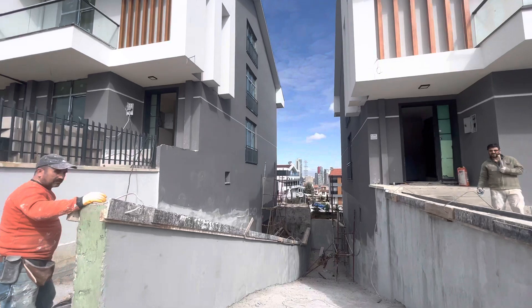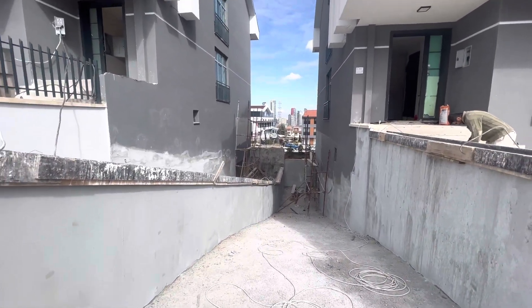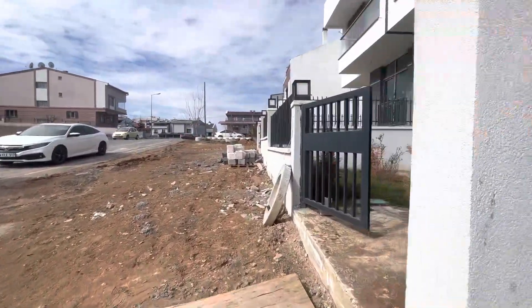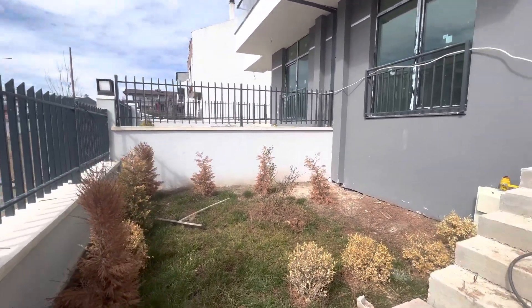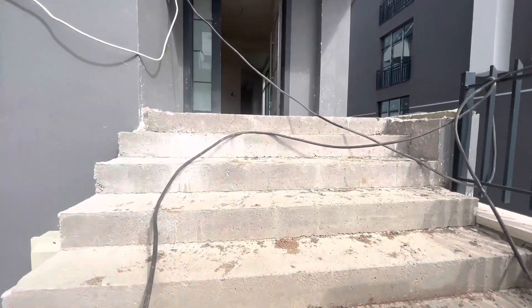Over here we have the parking for the cars — it is underground parking. Each villa has one like this. And over here we have this small garden. Let us go inside.